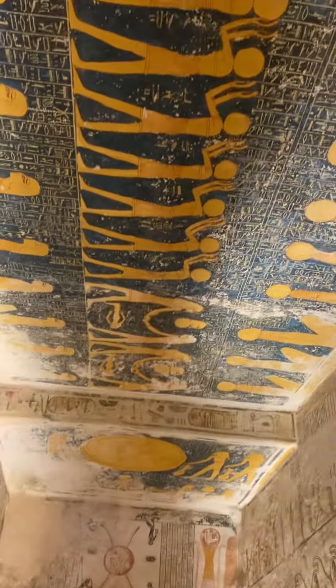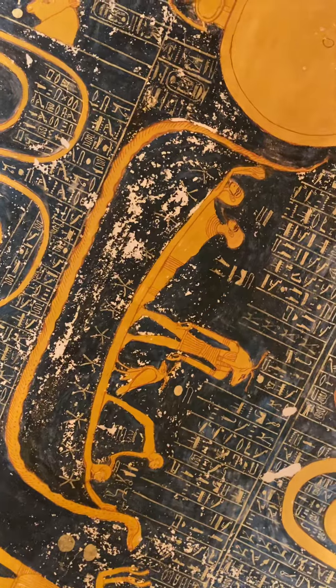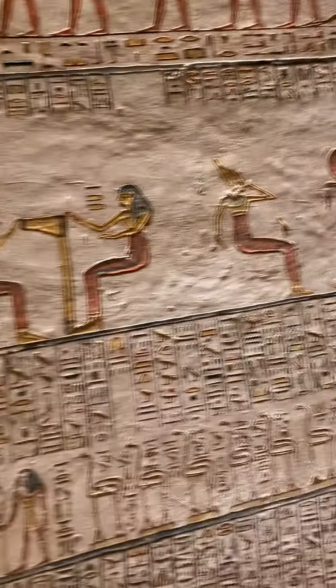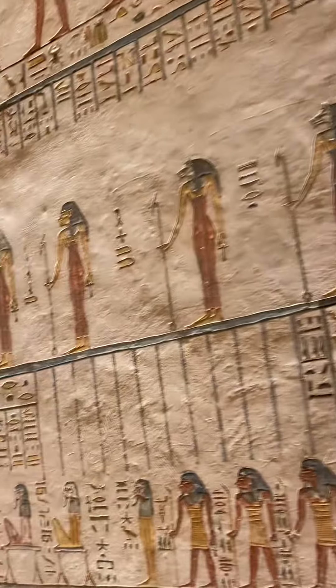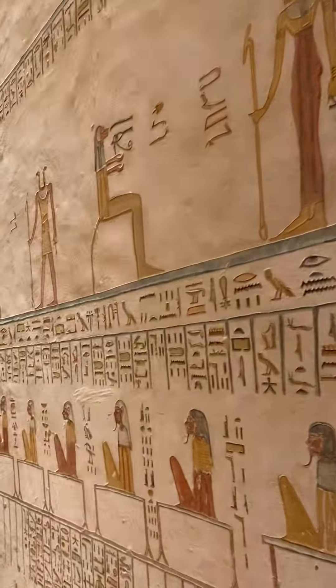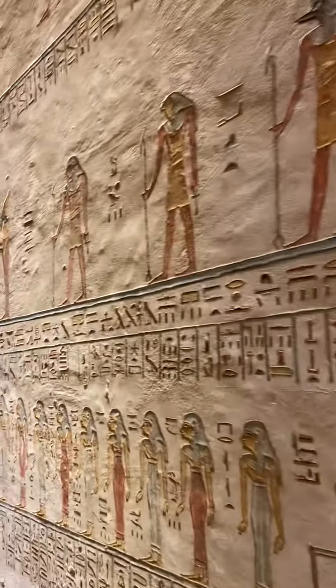There's stuff up top too. In each one of these rooms there's stuff up top. In each one of these sections of the wall, each section tells a story.